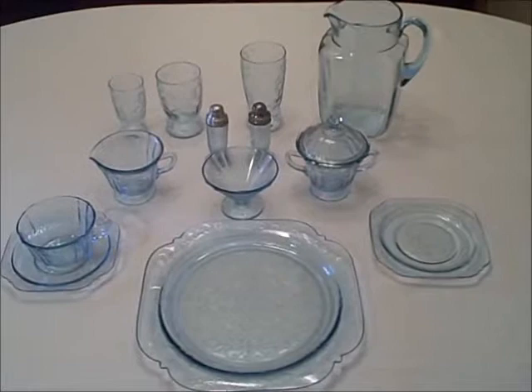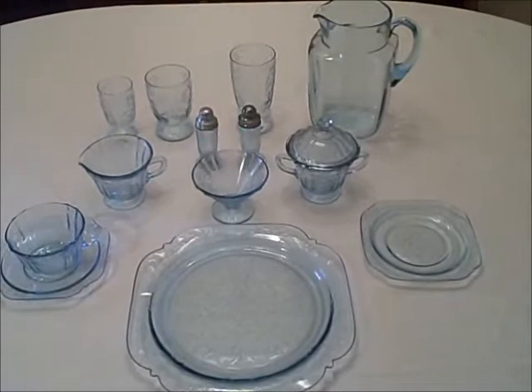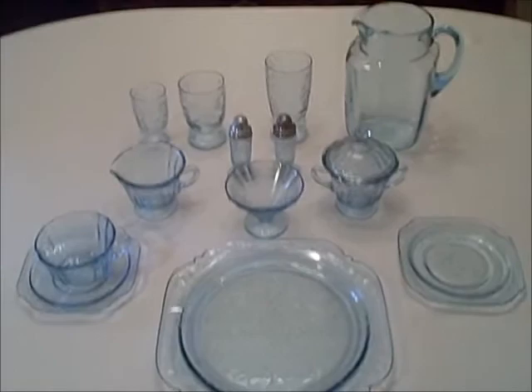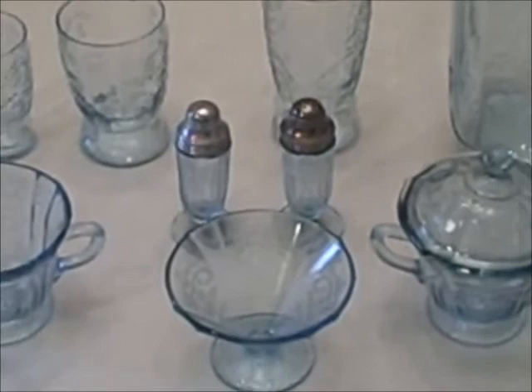This is Madrid in Federal's Madonna blue color. There were 21 different pieces that have been documented made in this color. As you can see, I don't have but a few of them. I do believe, because of the footed shakers which you see here, that this was early during Madrid's run at the factory.